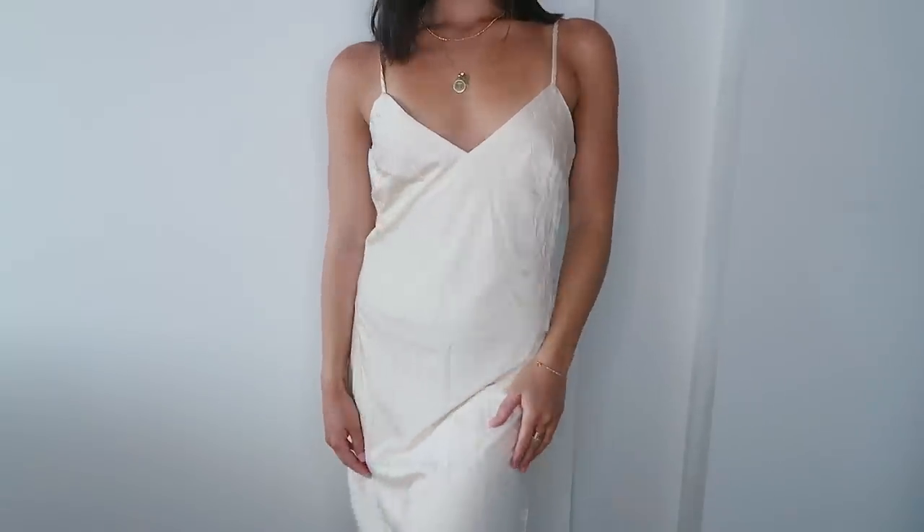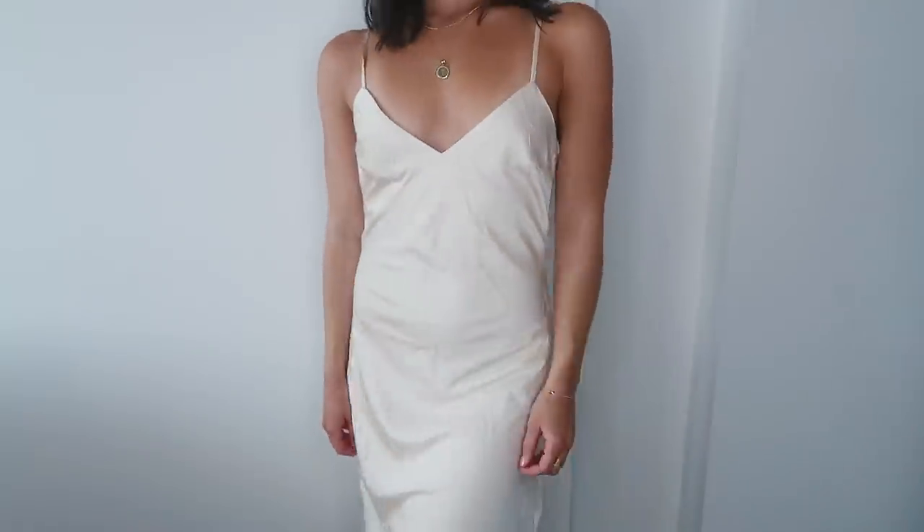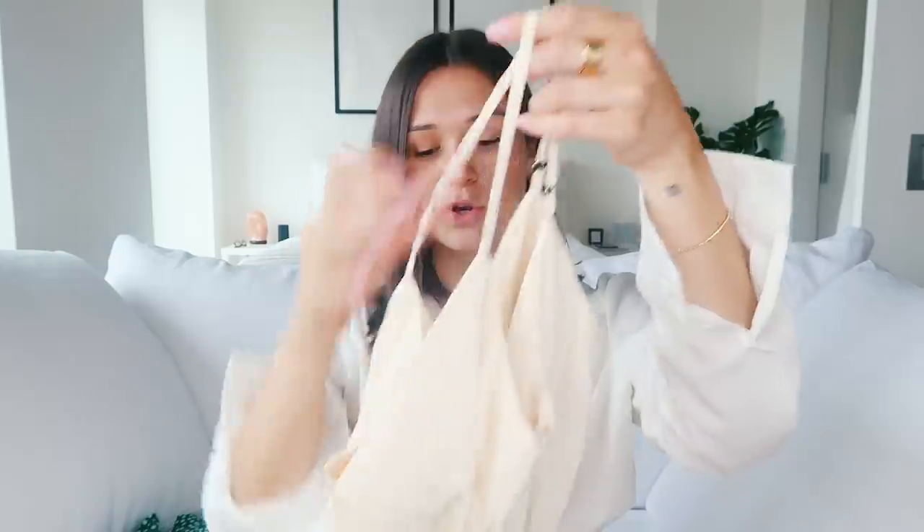I got another one — this one is a maxi dress though. It is just a cream color with adjustable straps that goes all the way down to the bottom. It's super simple, easy, easy breezy. This dress is super cute — I love the style, the material, and the fit. It's just a perfect dress to throw on if you're going out to dinner and you could dress it up so many different ways.